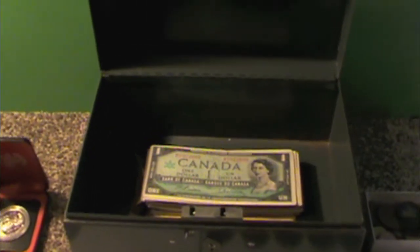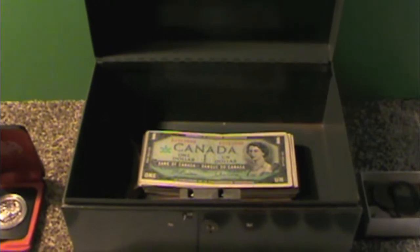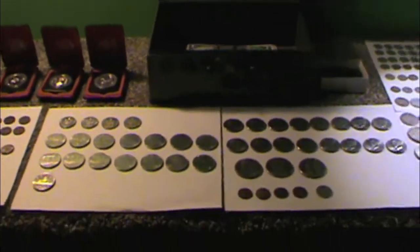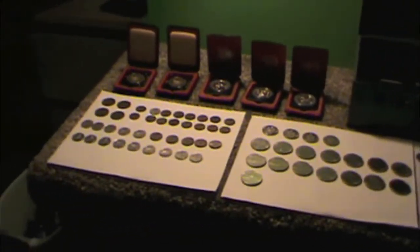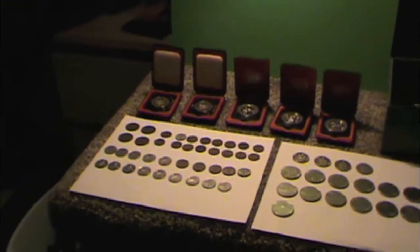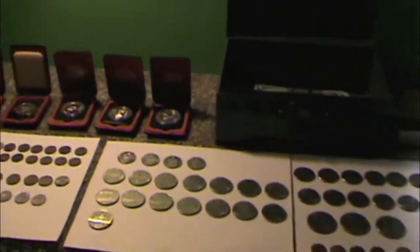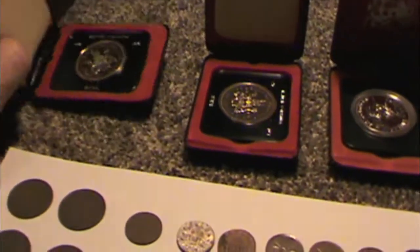Alright, I'm back. I've taken everything out of the box except for the bills, which I'll cover in a different video. I've got all the coins laid out and it turned out to be quite a bit, as you can see. I've divided it into some commemorative coins, some Canadian coins, and American coins — and that's all silver coins over there. So, going left to right — starting with the commemorative coins.